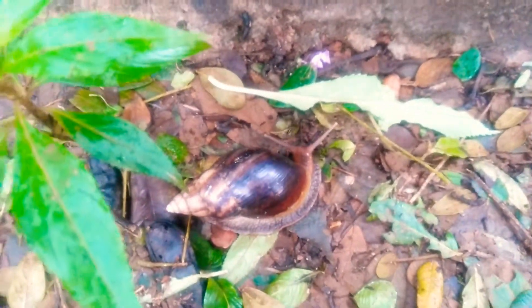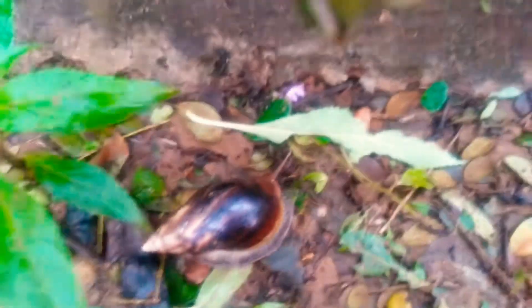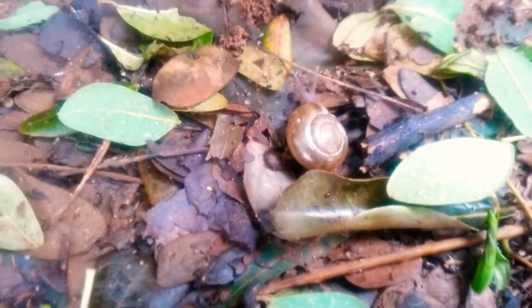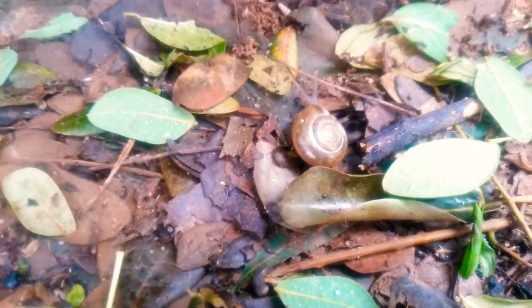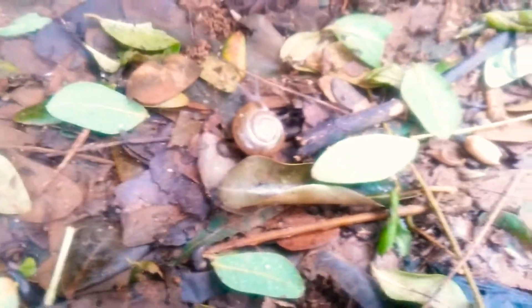Along with this snail, I would like to show the Asian Tramp Snail which we had seen yesterday — a common Asian Tramp snail. This is a monsoon season, so you can get a lot of snails around your gardens.